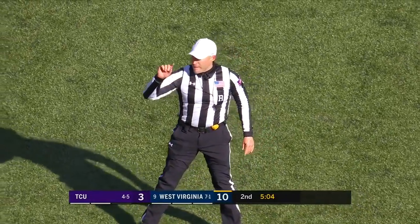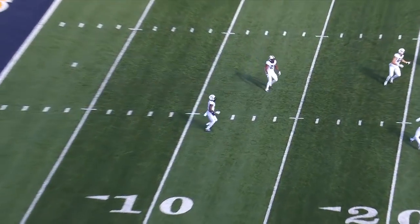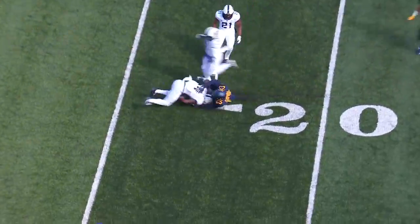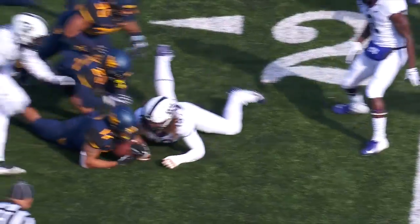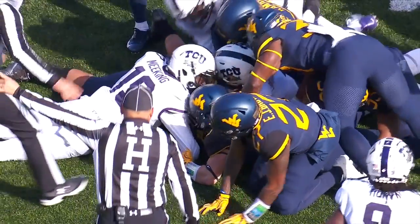First down, West Virginia. What a crazy sequence here. He's a kick returner — you have to feel the ball. You can't allow that ball to bounce because you never know where it's going to go. You have to recover. That's why they got you back there. And Taye Barber has to catch that ball.